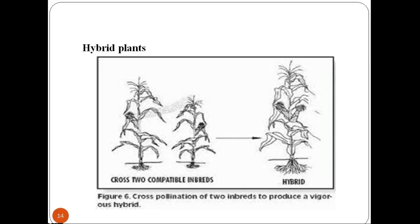Male sterility can be either genetic, cytoplasmic, or cytoplasmic-genetic. It prevents autogamy and promotes cross-pollination, encouraging heterozygosis. Sterility is due to nuclear genes, cytoplasmic genes, or both. In the hybrid seed production process, the female is a male sterile line crossed with a male fertility restorer line to get the F1 hybrid. This F1 hybrid is further used for hybrid seed production. This was a brief explanation of concepts involved in the development of hybrid seeds. In the next session, we will be discussing techniques implemented for vegetable gardening. Thank you.